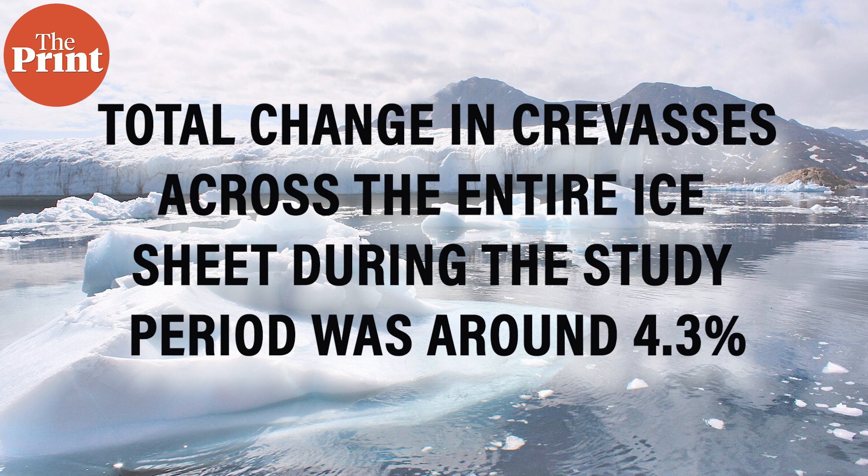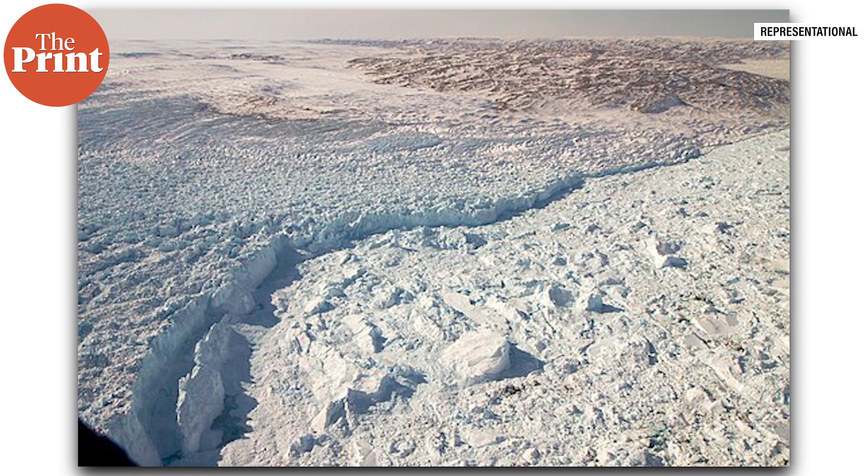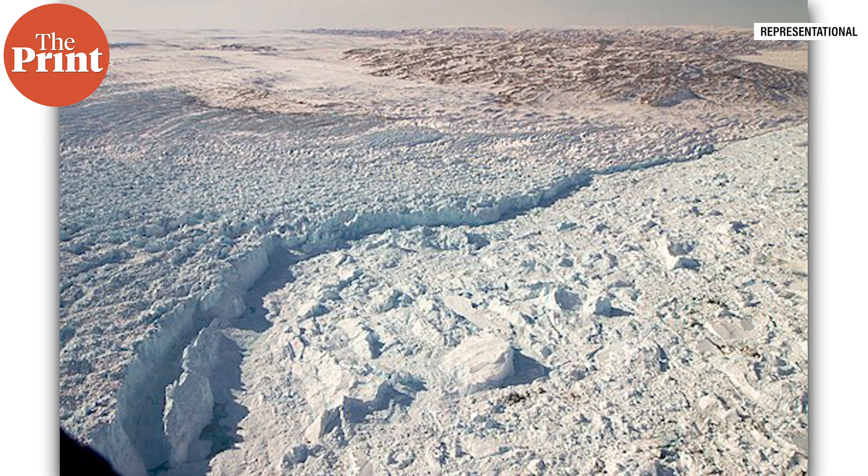The actual picture could be much worse because during the course of this study, the fastest flowing glacier in Greenland, Sermeq Kujalleq, underwent a temporary slowdown in movement. This slowdown led to balancing the increased loss in other parts, so the total change in crevices across the entire ice sheet during the study period was around 4.3%. However, Sermeq Kujalleq's flow speed has since begun increasing again, suggesting that the period of balance between crevice growth and closure on the ice sheet is now over.